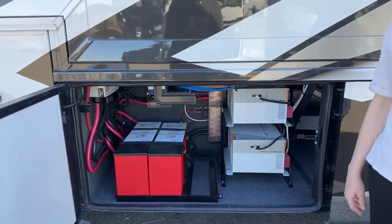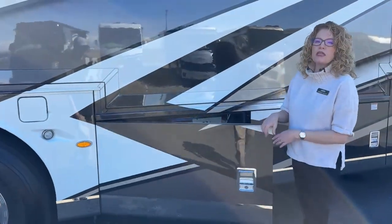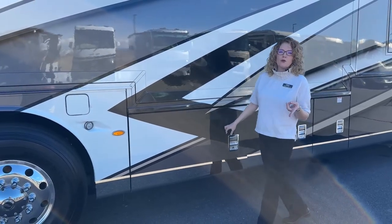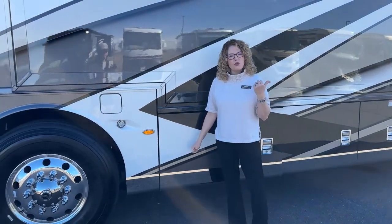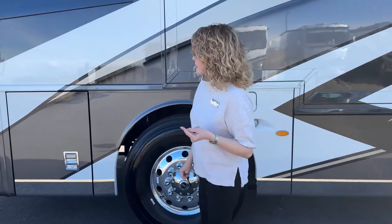On this coach, we have two 15,000 BTU air conditioner units with heat pumps. It's really nice to not have to have your generator running while going down the road if you have guests in the back that want to stay cool — just another nicety that Newmar has done.